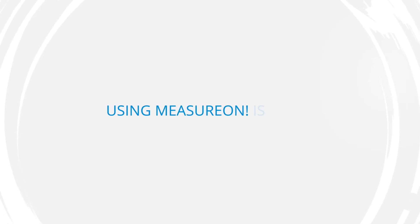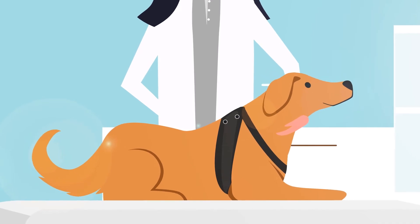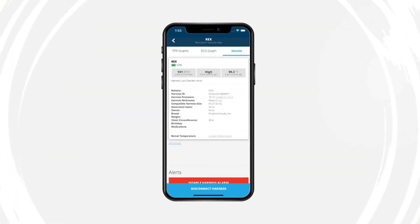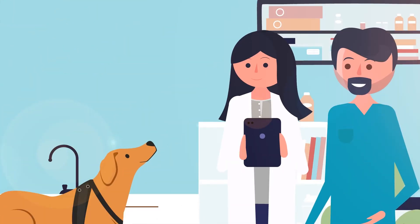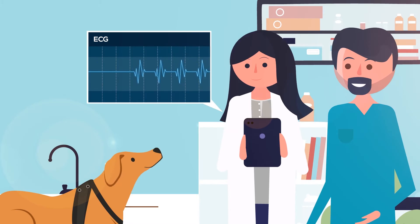Using MeasureOn, it's just a simple three-step process. Step 1, the patient is measured around their chest to fit a correctly-sized harness. Step 2, MeasureOn is placed on the dog and connected to the patient's profile within the VetMeasure mobile app. Step 3, the harness begins consistently taking vital measurements and updates the app instantly.